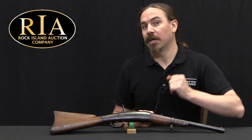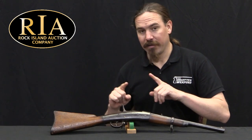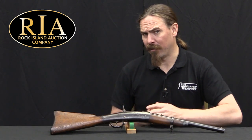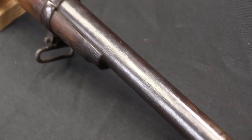Hi guys, thanks for tuning in to another video on ForgottenWeapons.com. I'm Ian McCollum, and I'm here today at the Rock Island Auction Company taking a look at a really cool prototype single shot open bolt firearm. This is a Barnikov Green carbine, and it appears to be one of the prototypes of the Barnikov Green system.